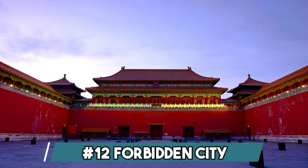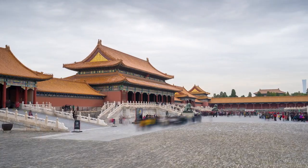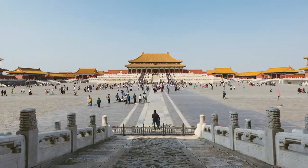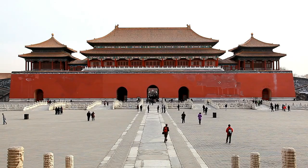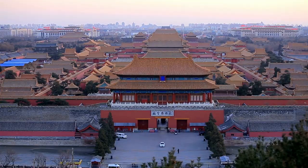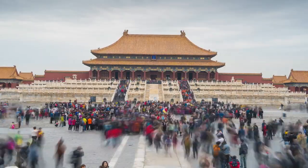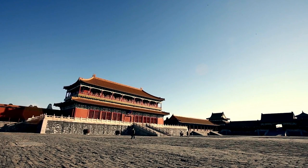Number 12: Forbidden City. The Forbidden City, a majestic imperial palace, lies at the heart of Beijing, China. This ancient architectural marvel served as the imperial residence for almost 500 years during the Ming and Qing dynasties. Enclosed by high walls and moats, it features an impressive collection of over 9,000 rooms adorned with exquisite Chinese art and cultural artifacts. Now a UNESCO World Heritage Site, the Forbidden City stands as a living testament to Chinese imperial history.